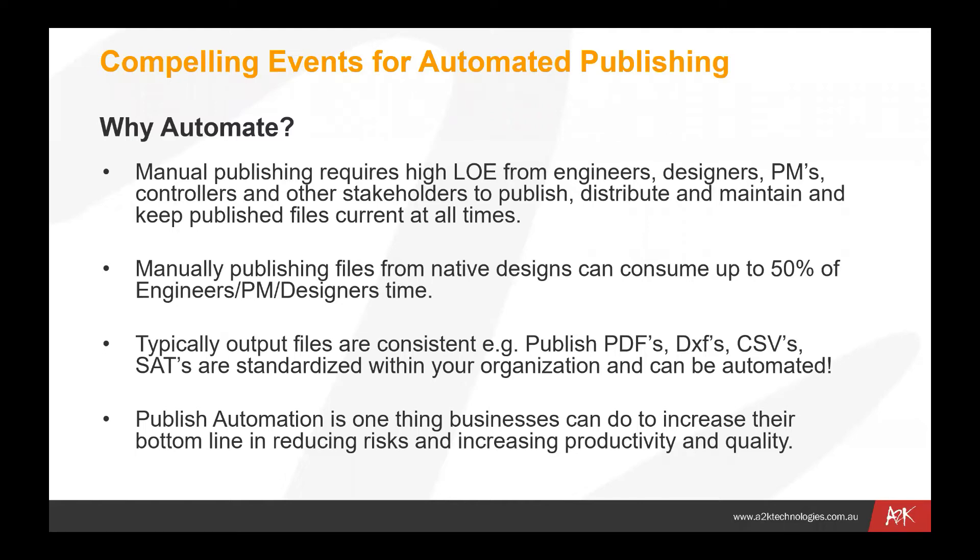When I say dumb models, they're models that have the intelligence stripped back if you need to distribute them to external organizations. We can often reduce the number of file types down to a small number that are regularly published to external users. Publishing automation is one of the things businesses can do to increase their bottom line by reducing risks and increasing productivity and quality. It's a low-hanging fruit area for people looking to reduce errors and save time.